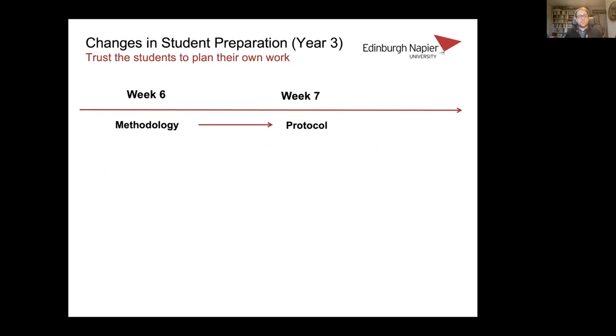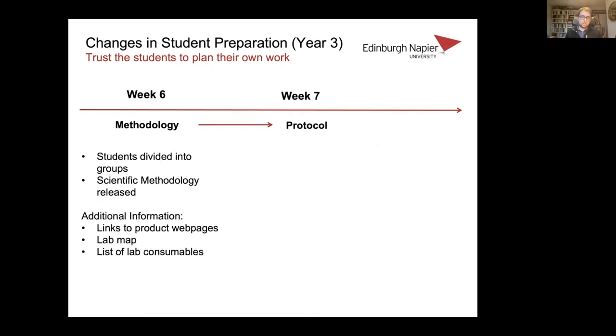The process we introduced was to start talking about the labs a little bit earlier. We divided students into groups and released the scientific methodology to them — from a paper one of us had published — and asked them to generate a protocol from it in their groups. To make things easier, we gave them links to the products mentioned in the methodology, a map of the lab, and a list of lab consumables. We gave them a week to go away and generate the protocol for the set of experiments they were going to do.